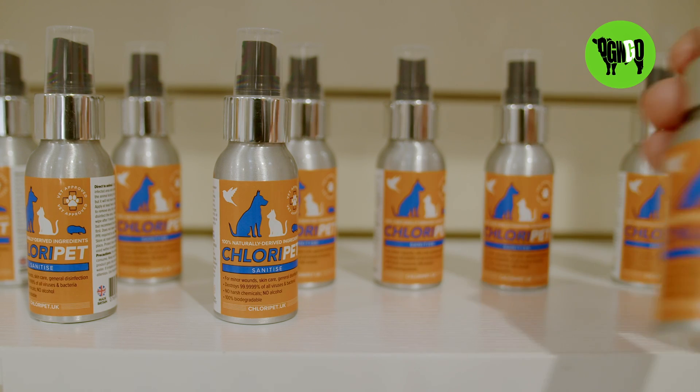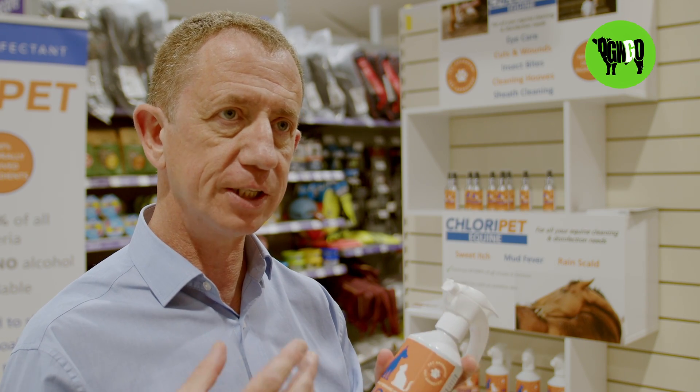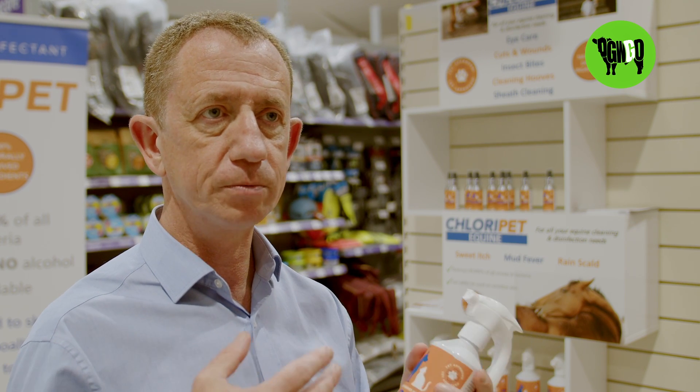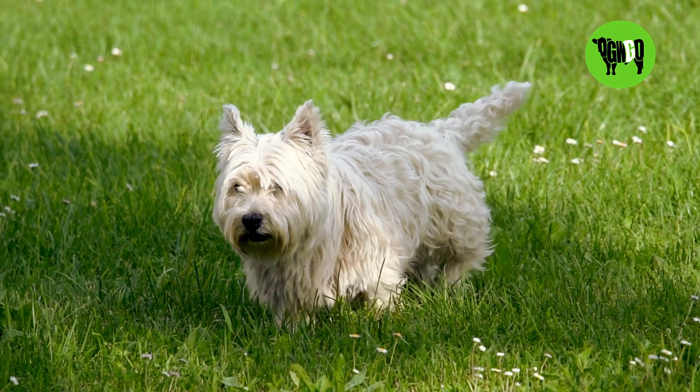One of the things about Chloropet is it's ideal for use with all animals. It's great for skin conditions, so if your dog has got itchy ears or itchy paws, Chloropet will soothe the irritation and help the healing process and allow the animal to stop that kind of irritable itch.